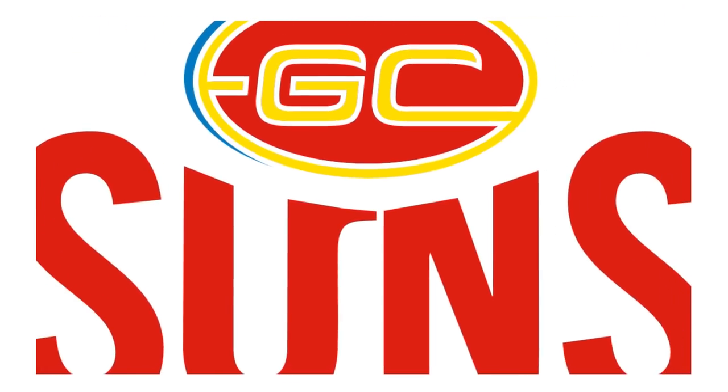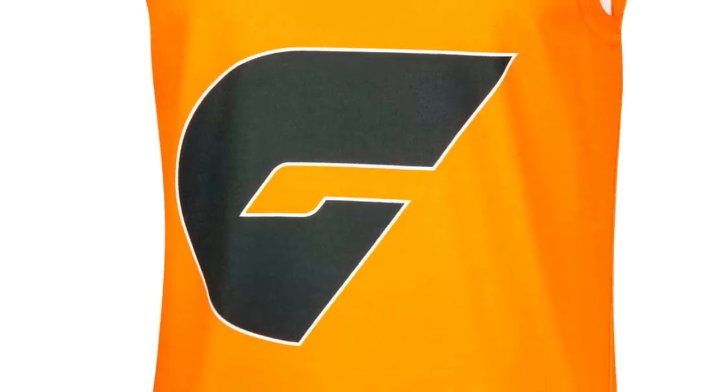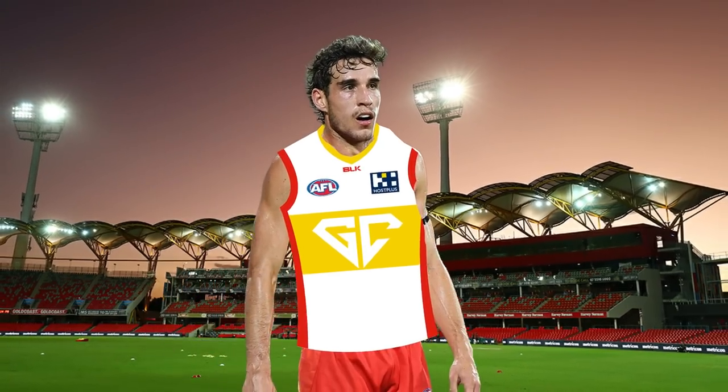Now how good is this one — the Gold Coast Suns. I don't really like their logo; it's quite round and quite boring. So I wanted to mix things up and use a different GC. I took a little bit of inspiration from the Giants, who use their 'G' quite prominently on their jumper. I got a GC off Google Images and chucked it in, used the yellow of the Gold Coast Suns behind the GC, then used the red down the sides and on the cuffs. I think it's quite slick — I think this is Gold Coast's next clash jumper.